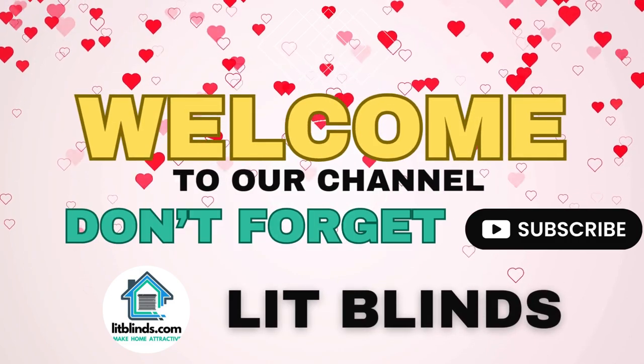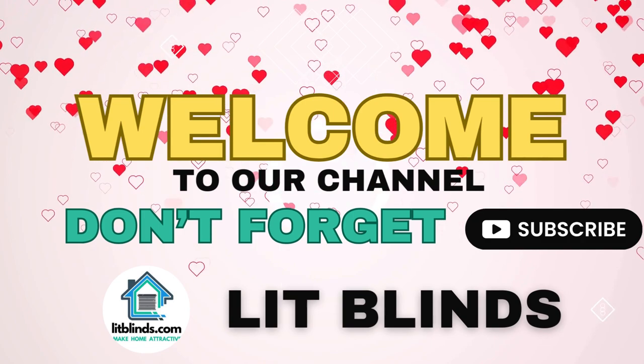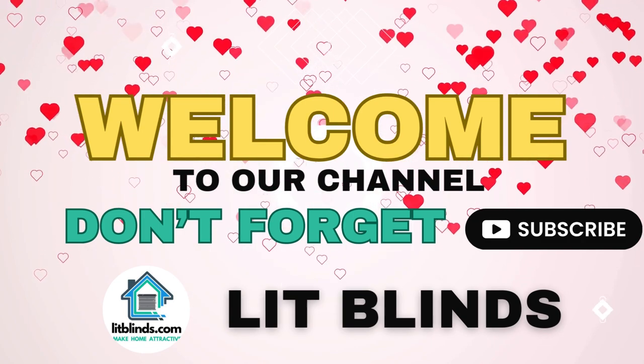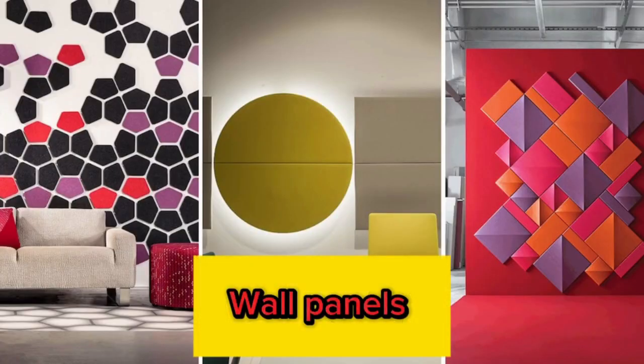Order online for free shipping. Get 50% off. Welcome back to our channel Lit Blinds Store. To make an attractive home, subscribe and watch our videos.